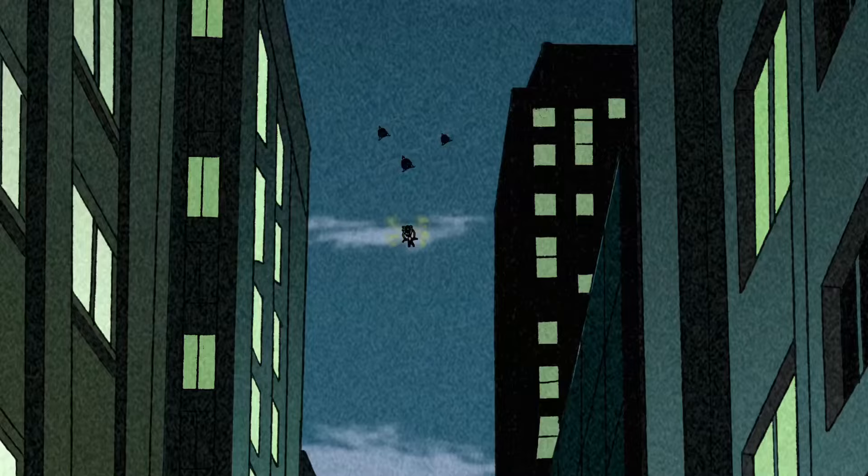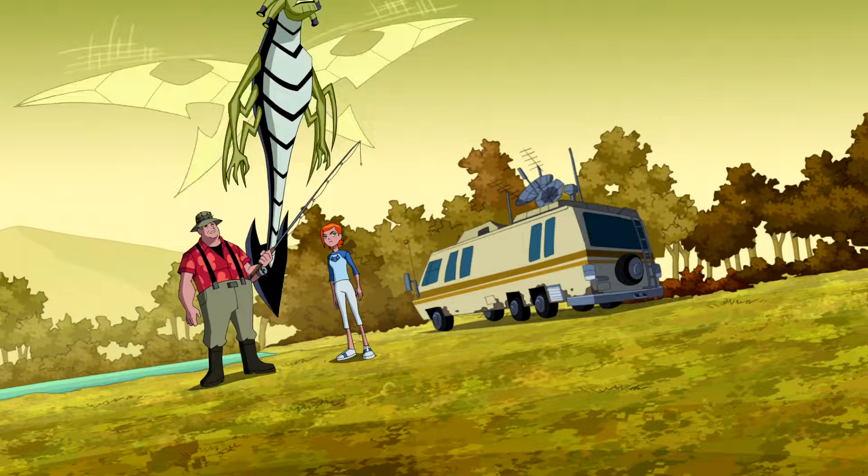He's one of the classic aliens that feels especially like an alien, being much less humanoid. Even more so than the design, Stinkfly's voice is incredibly memorable.